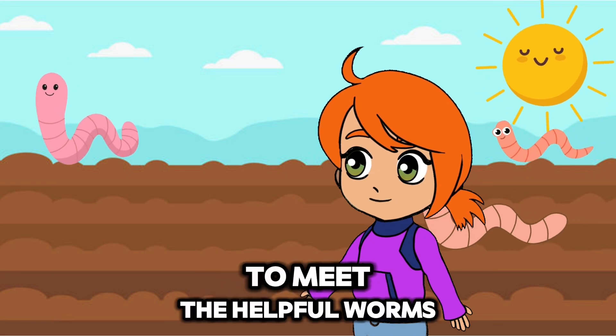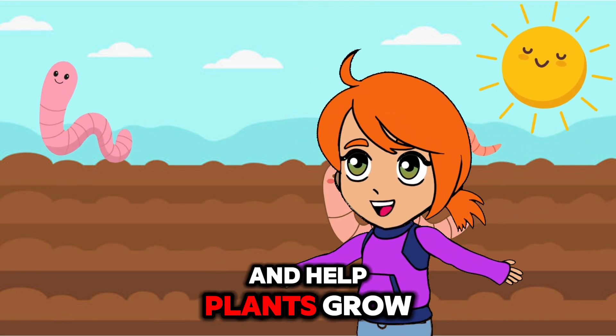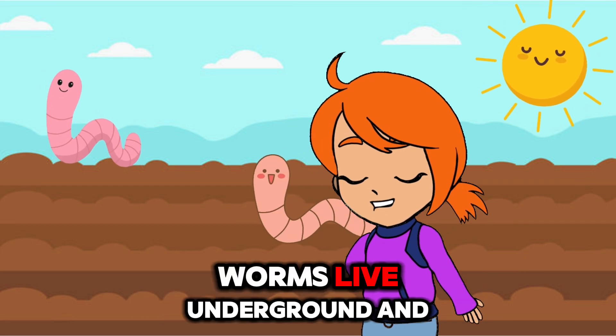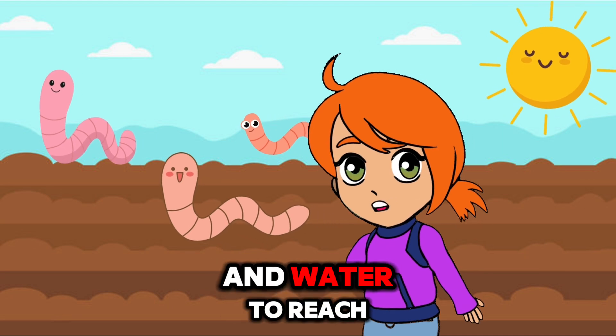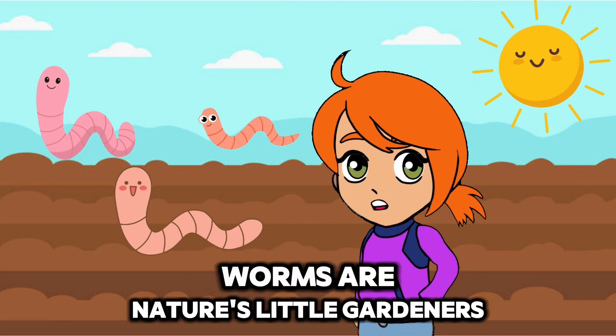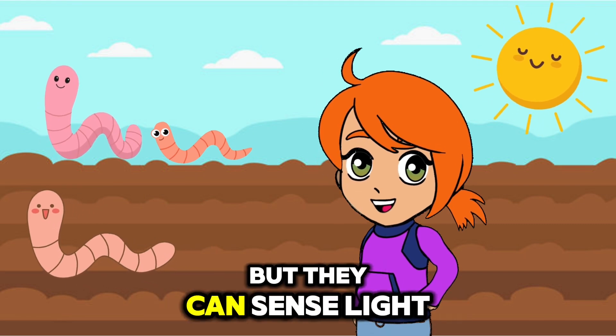Now let's squirm down to meet the helpful worms. Worms are great for the soil and help plants grow by breaking down organic matter. Worms live underground and help make the soil healthy. Their tunnels allow air and water to reach plant roots. Worms are nature's little gardeners. Did you know? Worms don't have eyes, but they can sense light and vibrations.